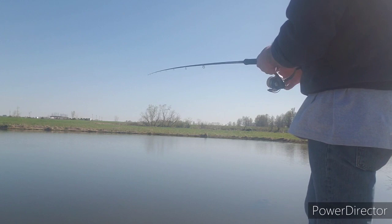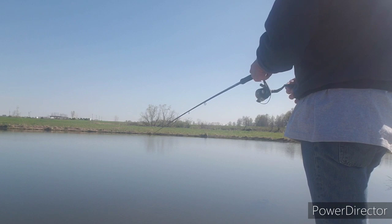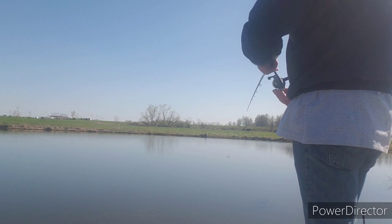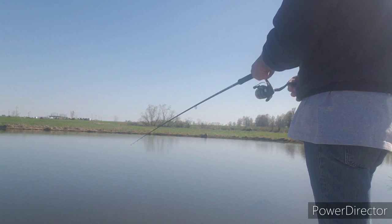A lot of people make fun of me using this long fishing pole, but I can cast a sixteenth ounce jig halfway across this pond and I can feel every little bump — anything bumps that, I can feel it. I like that twelve foot pole. Is it necessary? No, it's not, but it does the trick, that's why I use it. And it's really fun when you catch a two or three pound bass on a twelve foot crappie light action pole.